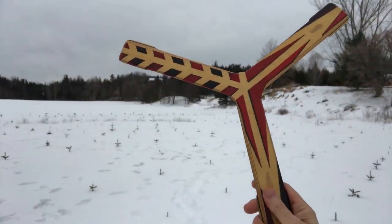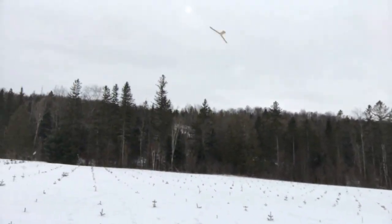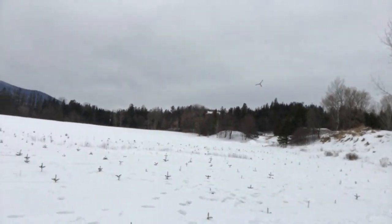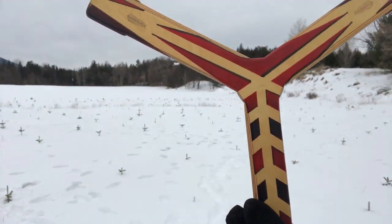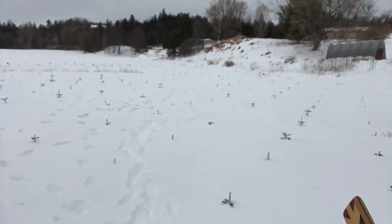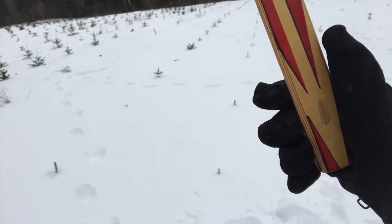Alright, here we go again — this is not a very hard throw. There we go again. Oh, beautiful! I tell you what, this is a beautiful flying boomerang as you can see. Anybody that's going to get this — consider yourself pretty lucky. Okay, here we go.